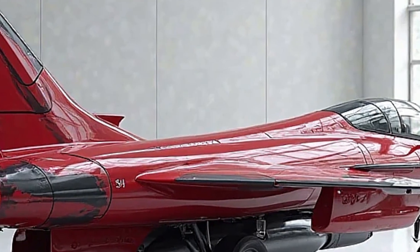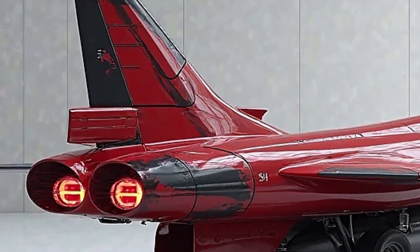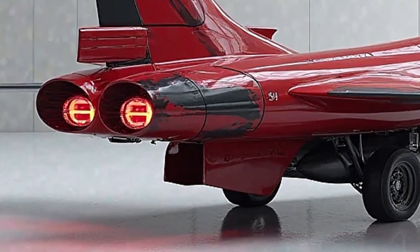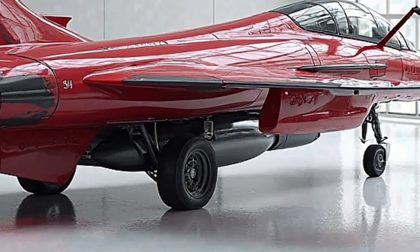This is the 2025 Saab JAS-39 Gripen — a perfect balance of speed, power, and cutting-edge technology. What do you think of this next-generation fighter jet? Let us know in the comments, and don't forget to like, share, and subscribe for more in-depth military aviation content.